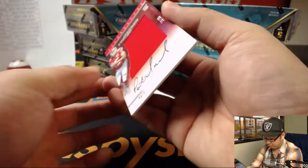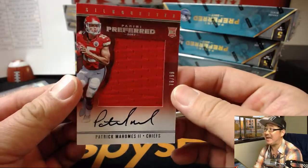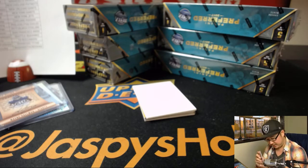And then we've got Patrick Mahomes — Silhouette Auto, 78 out of 99. Is he the future of Kansas City? Maybe. Kyle Smith with the Kansas City Chiefs. Nice.